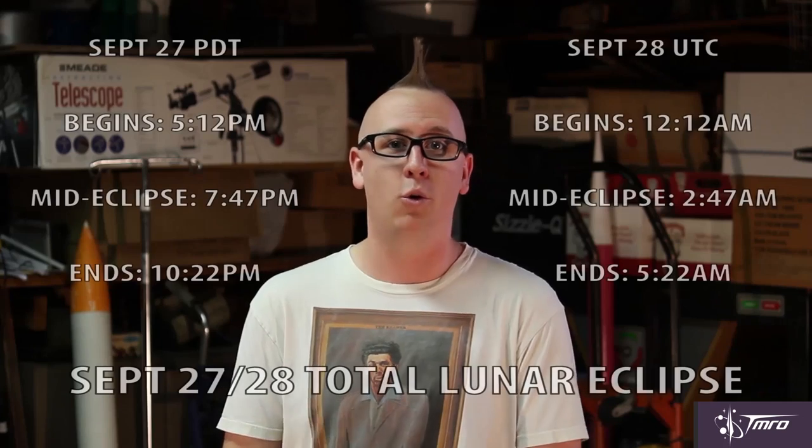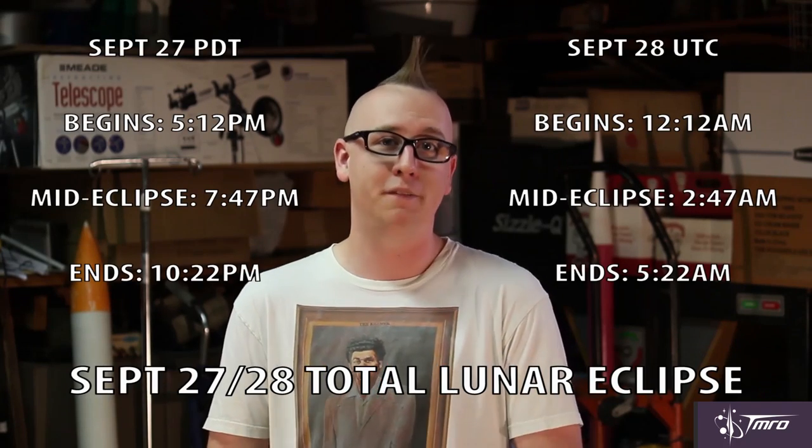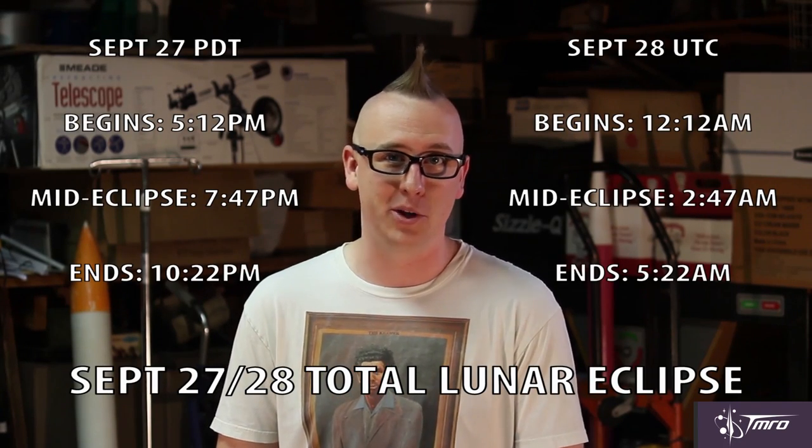And it just so happens that there's going to be a total lunar eclipse this weekend. For those of you in Europe and Western Africa, it'll be visible early Monday morning, September 28th. And for those of us in North America and South America, it'll be visible in the evening of Sunday, September 27th. And here are the times in Coordinated Universal Time and Pacific Time for this weekend's total lunar eclipse.